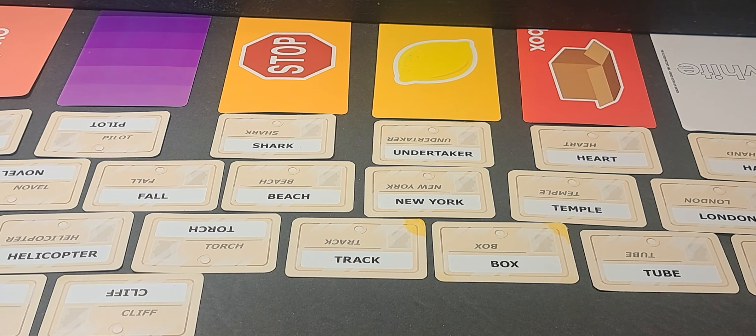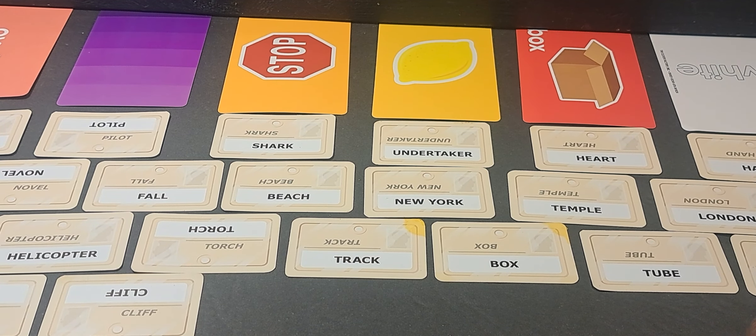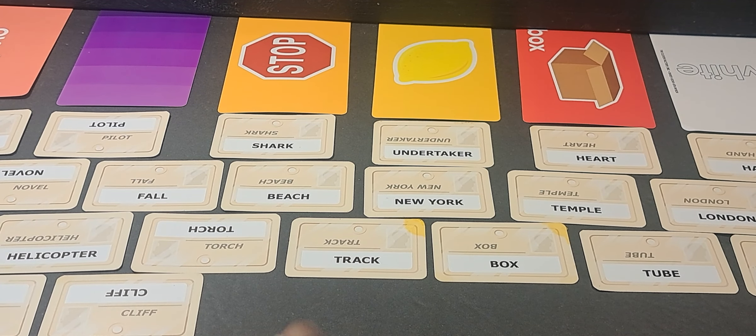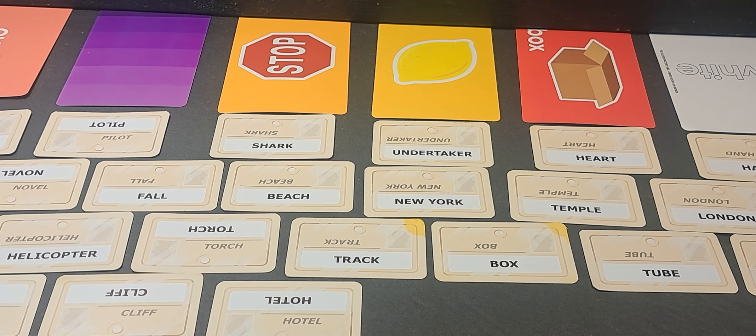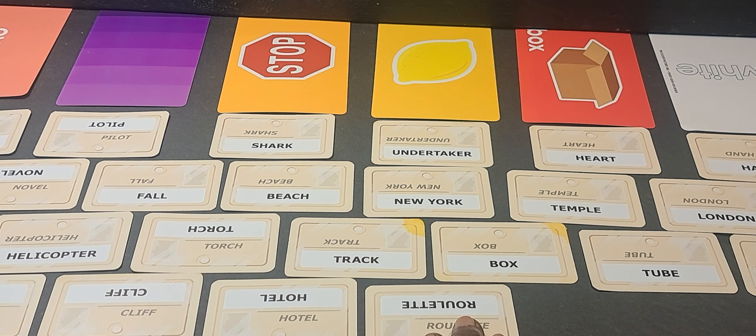Let me just see if there's anything else I need to pull — definitely confirmation on that box at the temple. Something about a hotel comes out reversed here. Somebody went to a hotel because they don't want to be tracked. Somebody lost at roulette — there's probably a casino or something.